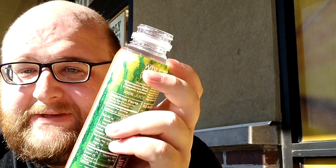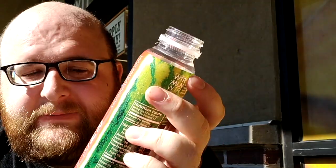The Harmless Harvest coconut water also says it comes in different colors, which I guess is normal because watermelon would have different colors.